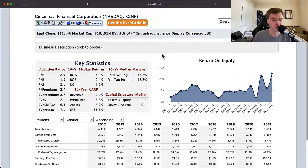Hello, and welcome to the DIY Investing YouTube channel. We are working through every company in the S&P 500, and today is Cincinnati Financial Corporation, ticker CINF.